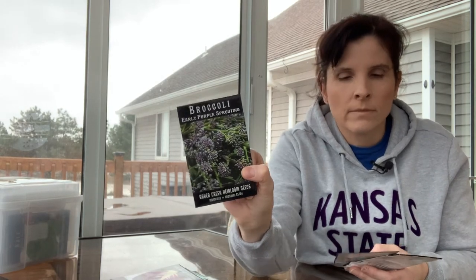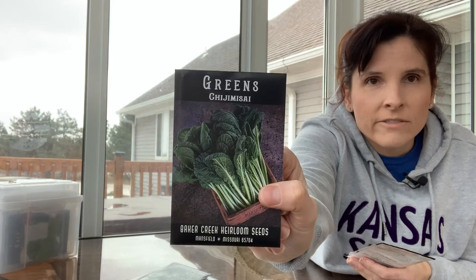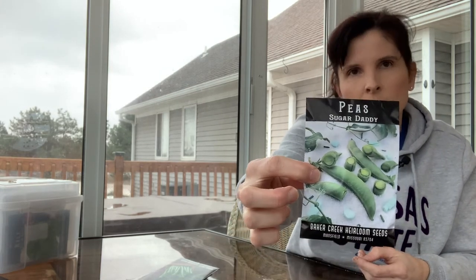Early purple sprouting broccoli. And I'm not sure I'll pronounce this correctly — but according to the catalog this green is a cross between spinach and kale, it's very mild. Please correct me in the comments on my pronunciation, but I'd say chai jimsai. It was rated very high on their website, so I figured if it's a cross and it's mild, we'll go for it and try it. And then of course sugar daddy peas. Peas are a lot of work for the crop you get out, but I love sitting out on the deck on a nice evening shelling peas with family. That's going to be cool weather — hopefully early March — but we'll see what the weather does.